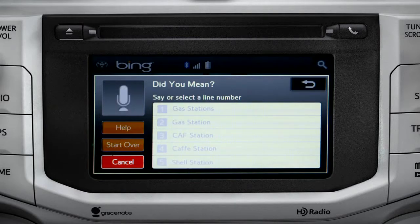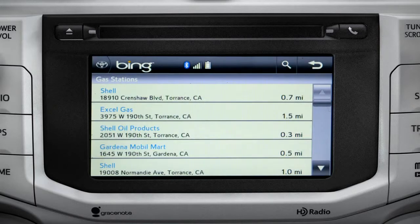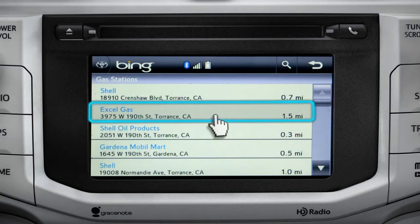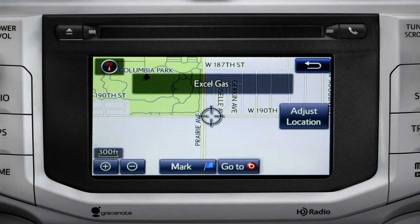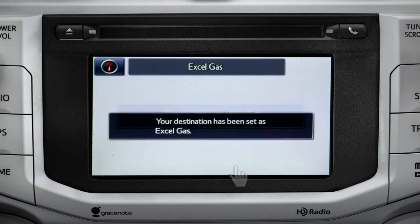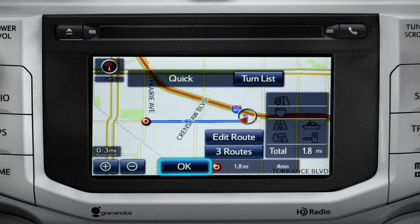Showing the results for gas stations. Tap the one you want. A new screen will pop up with more details. Tap the map icon to set it as a destination. Tap Go To. Finally, tap OK to begin turn-by-turn directions.